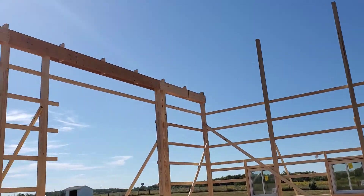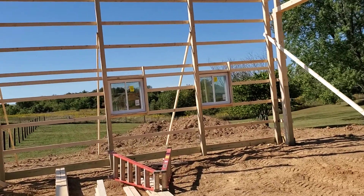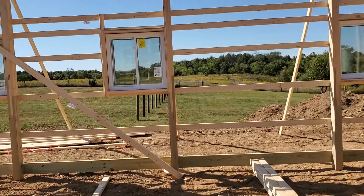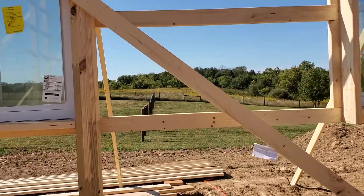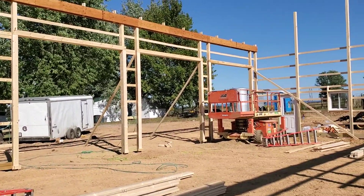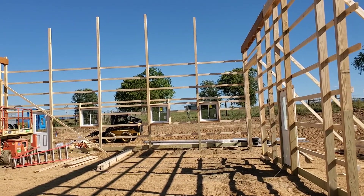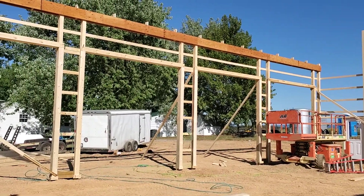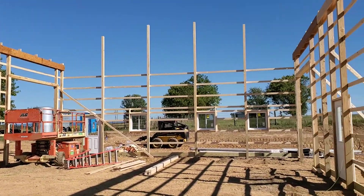The trusses are supposed to be here tomorrow. It's looking like they might get this finished pretty quick. They came out for a couple hours on Monday, then did eight to ten hours yesterday, and I guess another eight hours or so today.